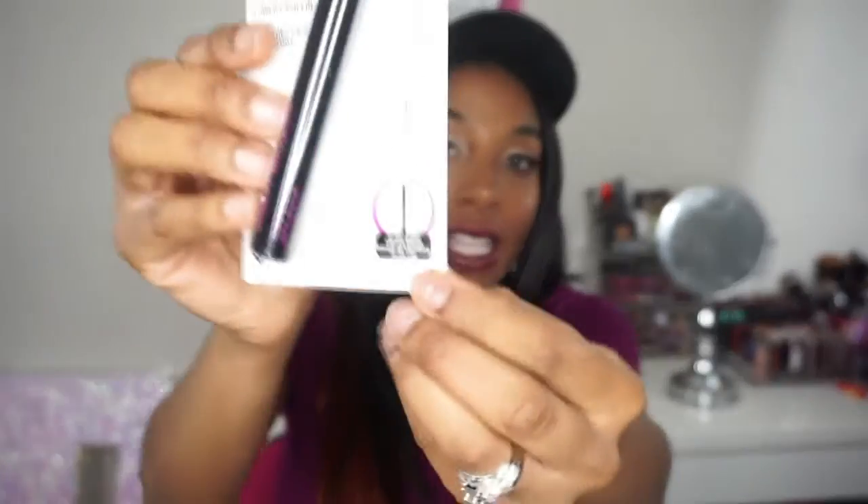The mascara has an ultra skinny precise brush and I have it in black as well. I got this mainly because I wanted it for my bottom lashes — I typically use my NYC Insta Lash but I'm getting bored with it. I figured since this one was so tiny it would fit perfectly to separate my bottom lashes. I cannot wait to use this in a video.